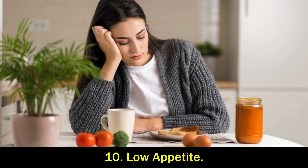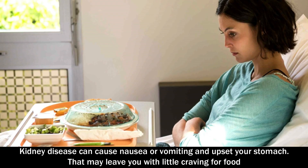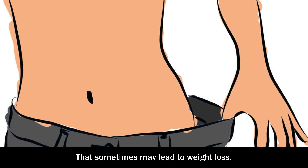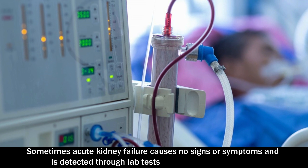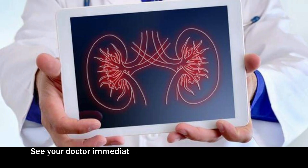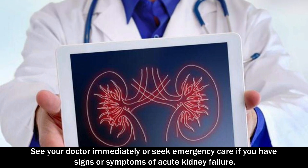Number 10: Low appetite. Kidney disease can cause nausea, vomiting, and upset your stomach. That may leave you with little craving for food, and sometimes may lead to weight loss. Sometimes, acute kidney failure causes no signs or symptoms and is detected through lab tests done for another reason. See your doctor immediately or seek emergency care if you have signs or symptoms of acute kidney failure.